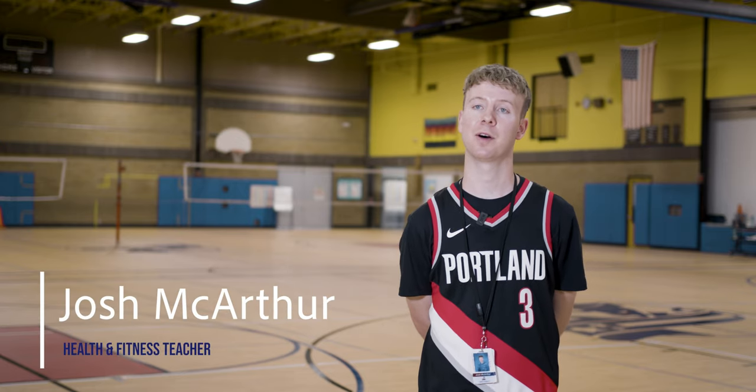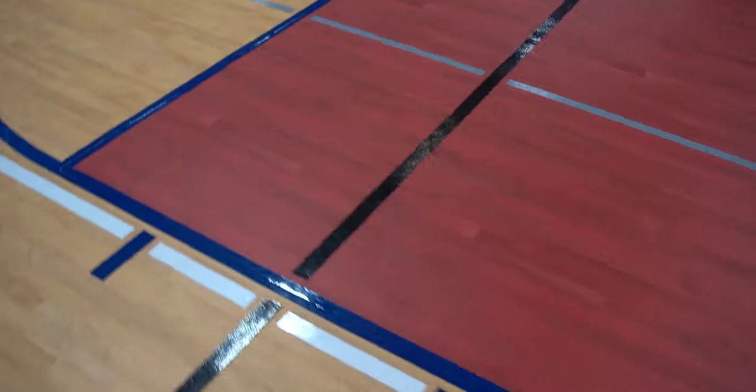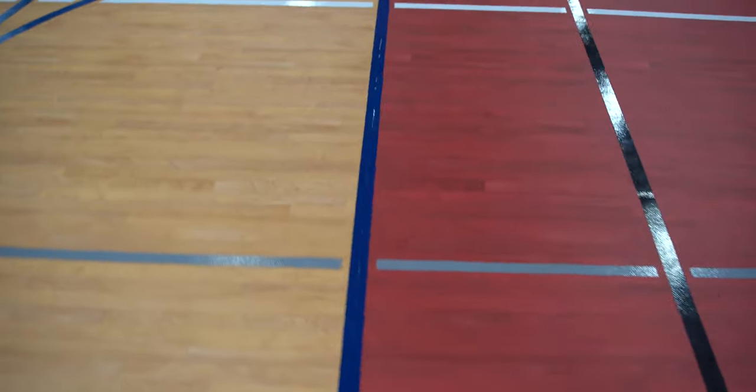My name is Josh McArthur and I'm one of the health and fitness teachers here at the school. It's so cool on the first day of school seeing the students walk in and just their mouths open — like, wow, this looks amazing. Our floor before was just in such bad shape and it was really, really ugly. And so there's a lot of pride that our students are showing in this new floor.